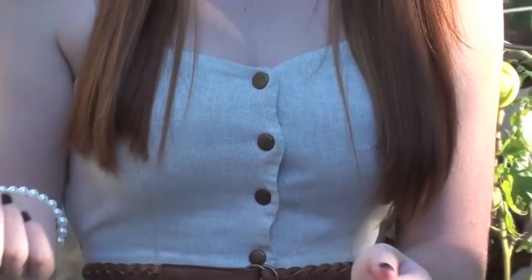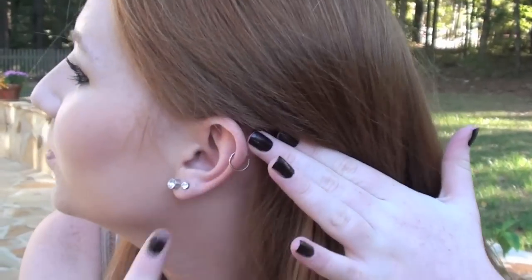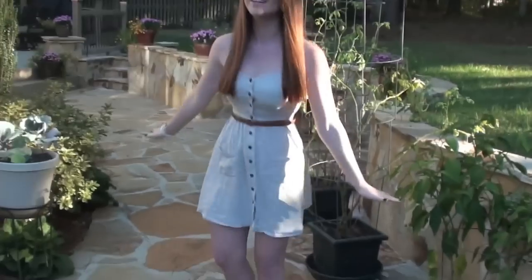My nails are Lincoln Park After Dark — they look like black but they're actually really dark purple. For my other accessories I'm wearing two studs and a hoop. My makeup is kind of a really gold eye and then I winged down my eyeliner and put white in the inner corner, and I don't have anything on my lips. That's my outfit! Bye guys!